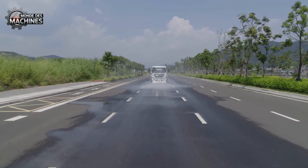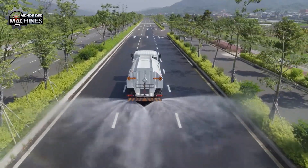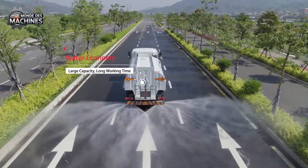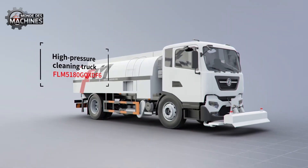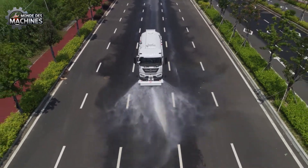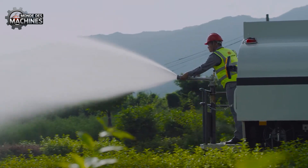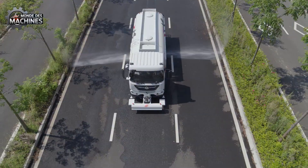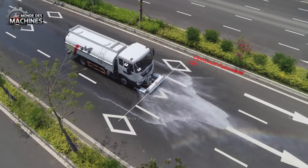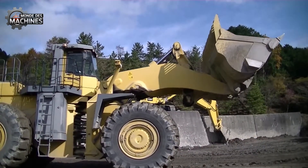Au cœur d'une ville encombrée, lorsque les routes sont recouvertes de poussière tenace, le véhicule de nettoyage haute pression entre en action. Grâce à sa technologie de pulvérisation ultra-puissante, il élimine instantanément toutes les salissures incrustées depuis longtemps. Non seulement il assure un nettoyage en profondeur, mais il permet également une utilisation optimisée de l'eau — une machine puissante et compacte qui maintient les routes propres et éclatantes.